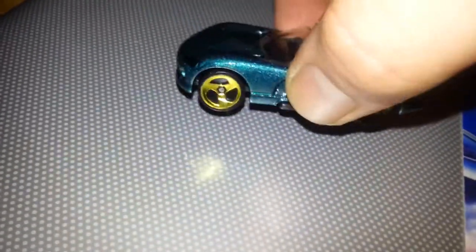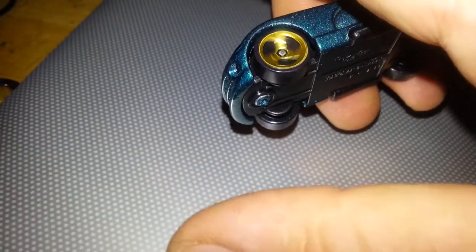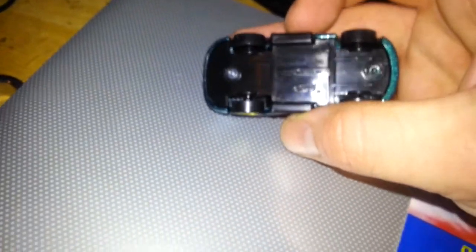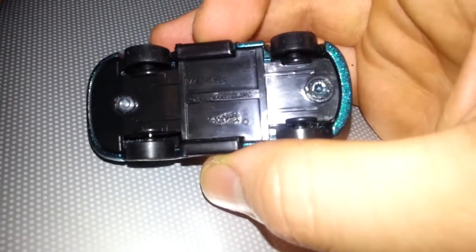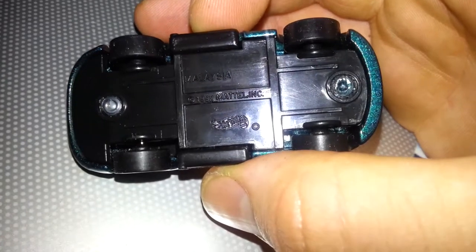Very smooth ride, this could be fast. Oh look at that, there's some good speed in there — that front wheel's not spinning. Oh that's great. It's from Malaysia, it's pretty weird.